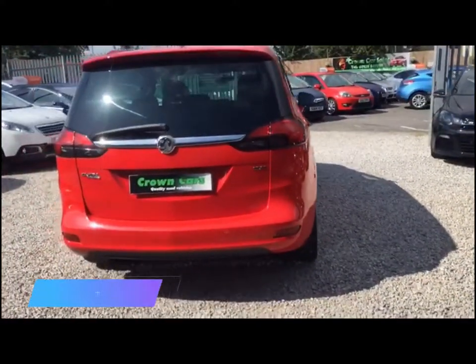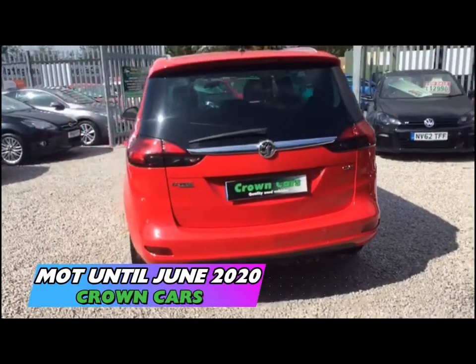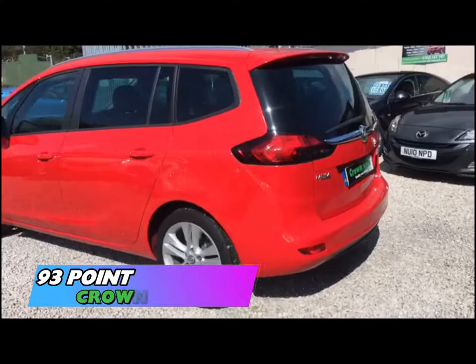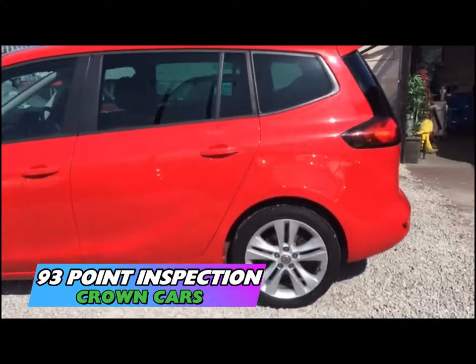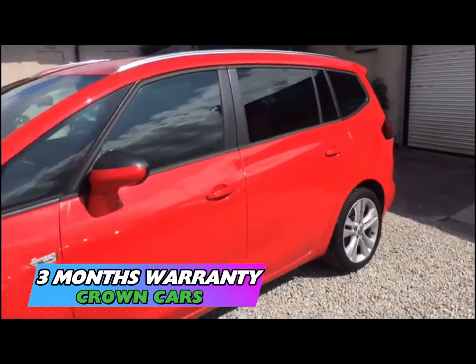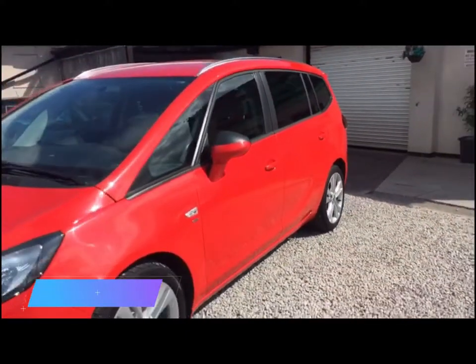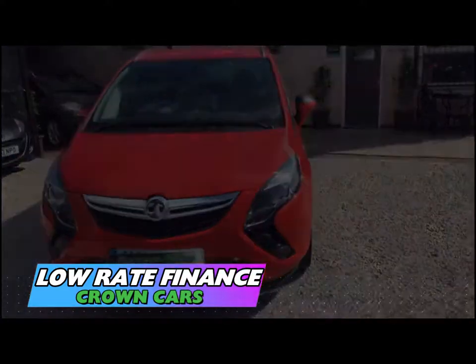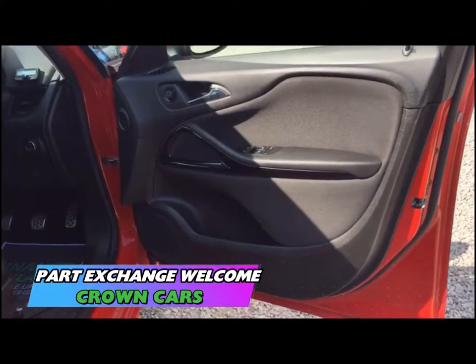All of our cars come with a 93 point written PDI inspection carried out in our very own vehicle preparation centre. They are all HPI checked and have a 3 month warranty for your peace of mind. We offer full dealer facilities including competitive low rate financing and extended warranties and we are fully FCA regulated.